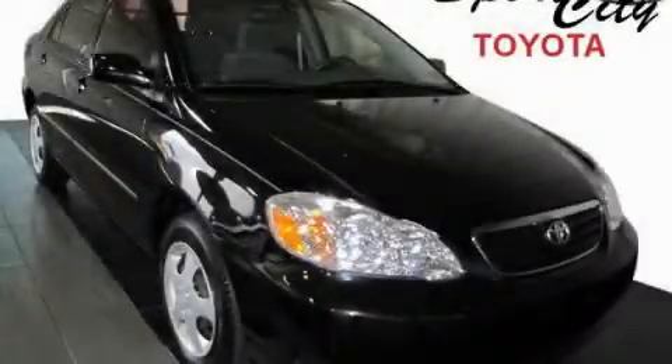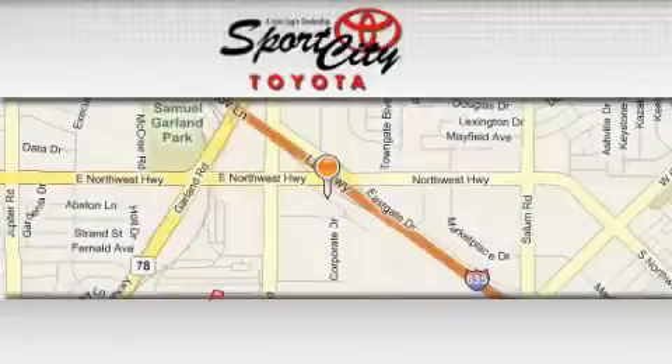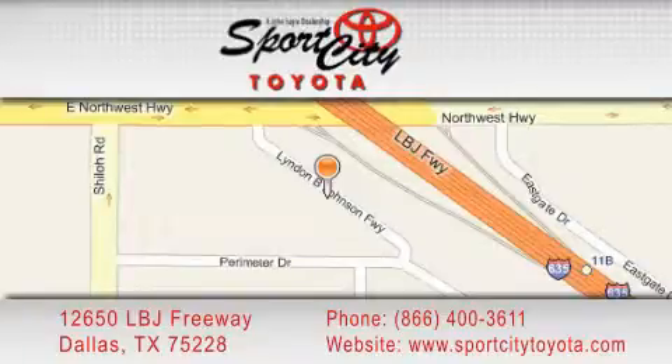We invite you to contact us today to learn more about this vehicle. Sports City Toyota is located at 12650 LBJ Freeway in Dallas. Our goal is to exceed all of your expectations to ensure that you'll return for future visits.